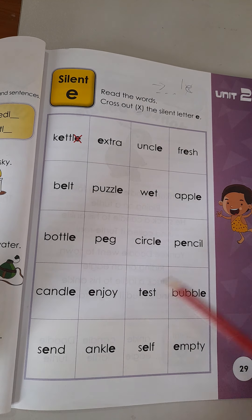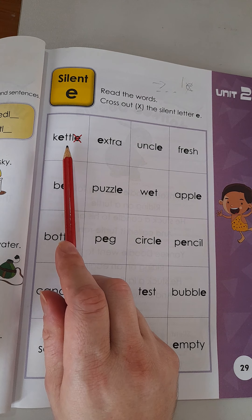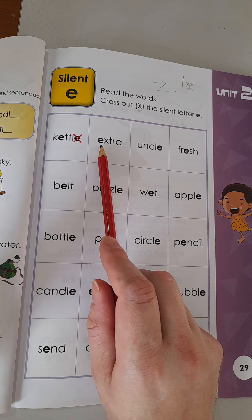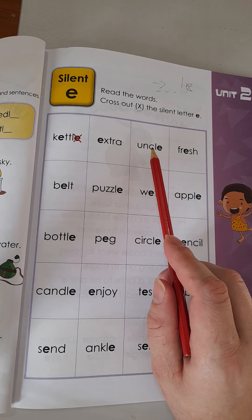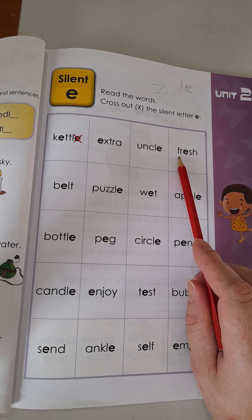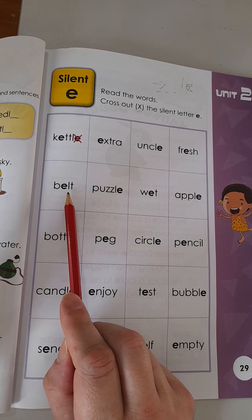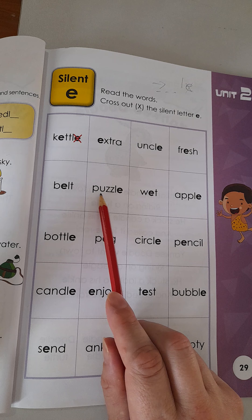First let's read all the words — there are lots over here, many of them you know, so we'll go quite quickly. Kettle. Kettle. Extra — E for egg. Extra. Uncle. Uncle. Fresh. Fresh. Belt. Belt.